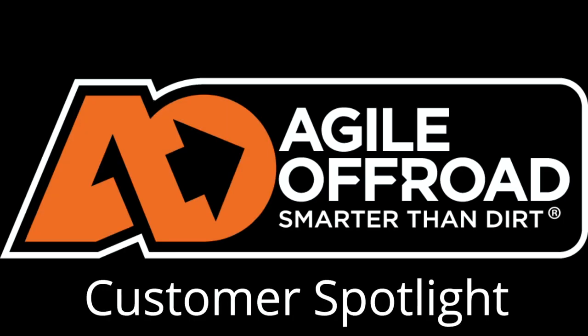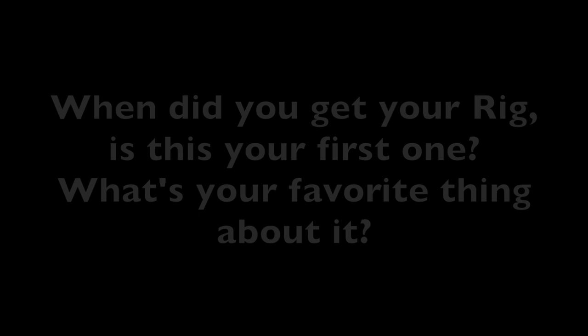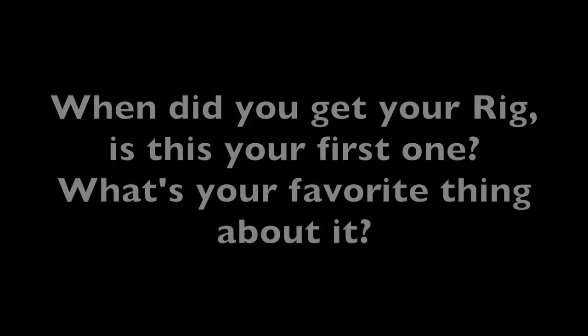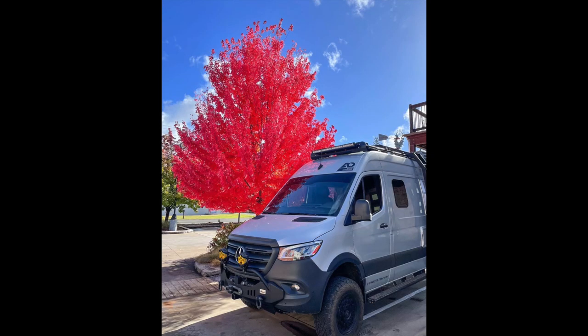My name is Deedee Jensen and I live in Reno, Nevada. My hubby and I have a 2022 Sprinter Rebel. We've had the rig for exactly one year now — we got it December of last year and it is our first adventure rig like this.